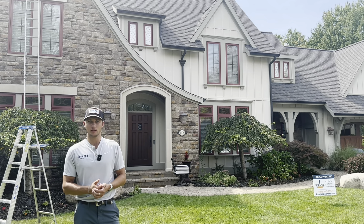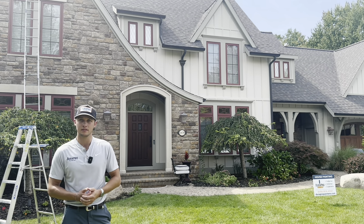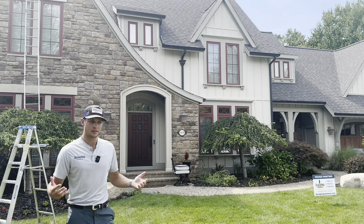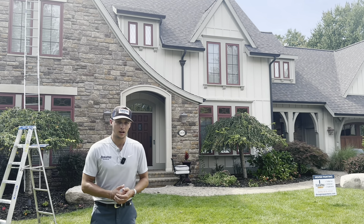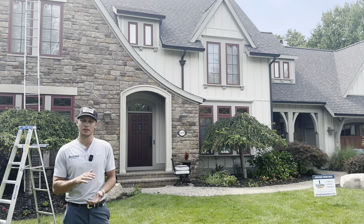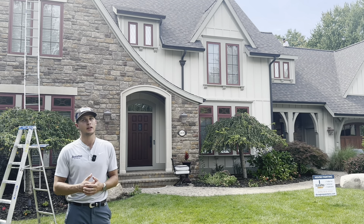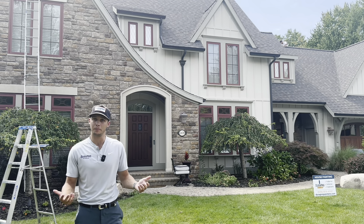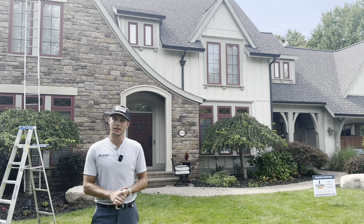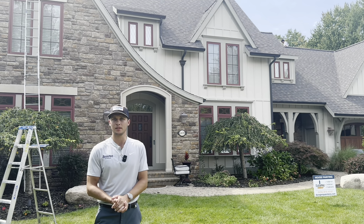So if you notice any of these four things on your home, we highly encourage you to reach out to a local painting professional like us here in Grand Rapids and have us come out and take a look. It's a free consultation — we'd be happy to give you our honest opinion. Maybe it's 'hey, you don't need anything now, you've got another two years' — we're always going to be honest with you. The last thing we want is for you to let it go too far, and now it's a lot more costly because your wood has rotted or your siding is completely damaged. Don't hesitate to reach out, get a quote, and take care of your home.